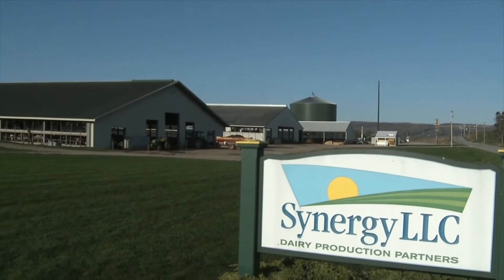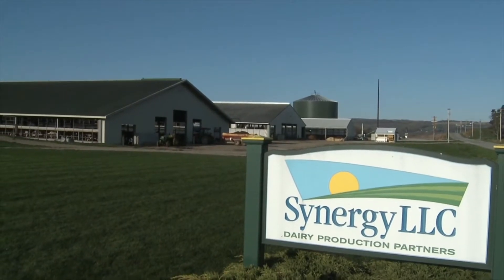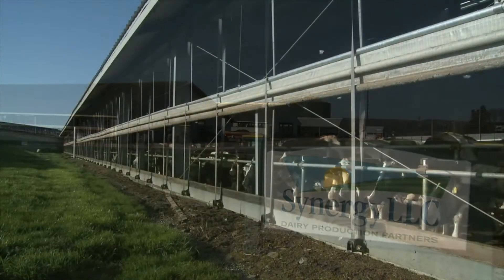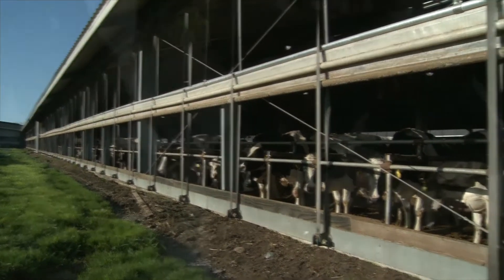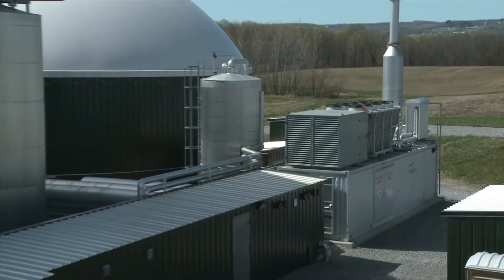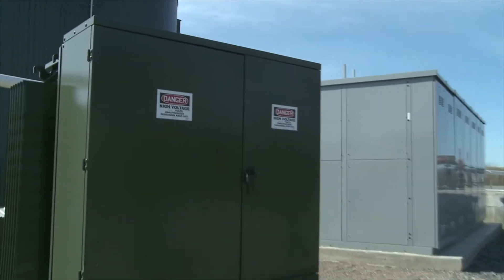Synergy Dairy, a 2,000 head dairy farm in Covington, New York, has opened the state's first co-digestion biogas-to-energy plant. Using both animal and food waste to produce biogas as fuel for a Jenbacher gas engine, the Synergy Biogas plant generates 1.4 megawatts of renewable electricity for daily operations and the grid.